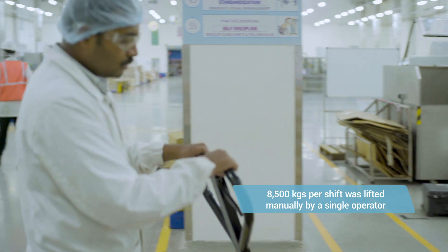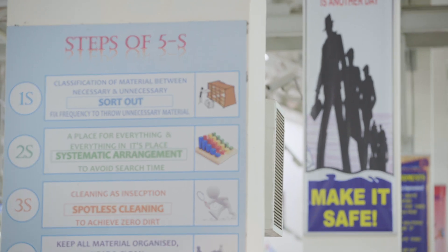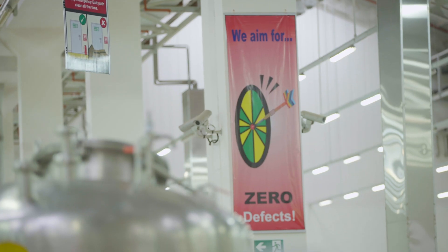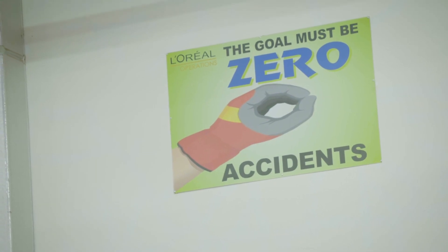A single operator was doing the entire job of lifting 8,500 kg of load every shift. Right now L'Oreal is stepping up really hard on the ergonomics part, and this was one of the major concerns which came from down the line. When we did our ergonomic risk analysis, we found that it is a level 4 risk and we wanted to eliminate that risk.